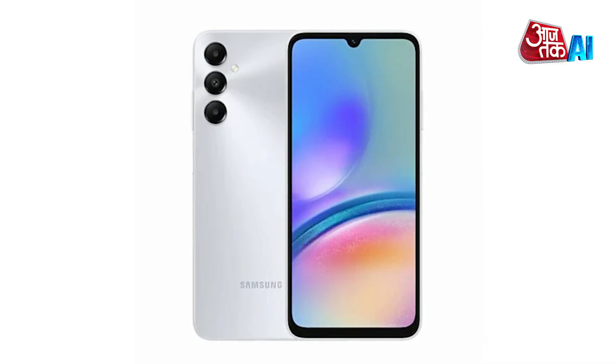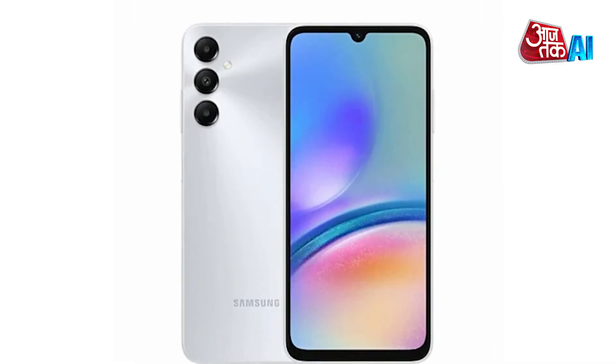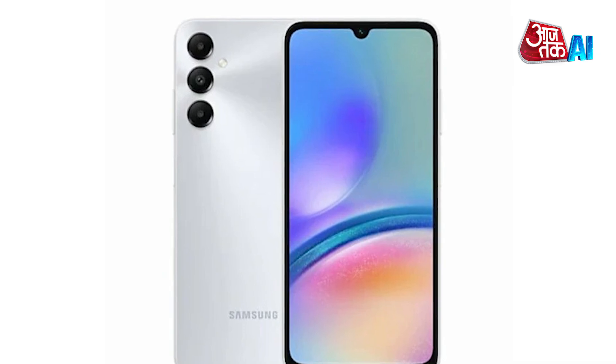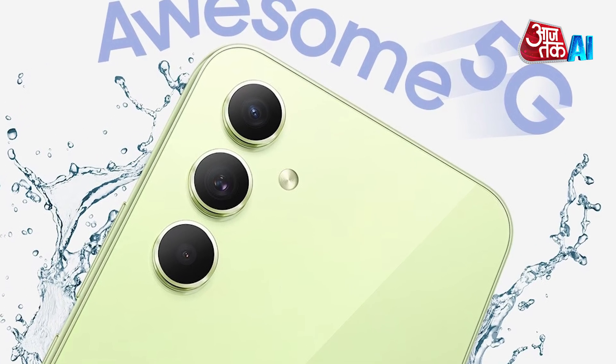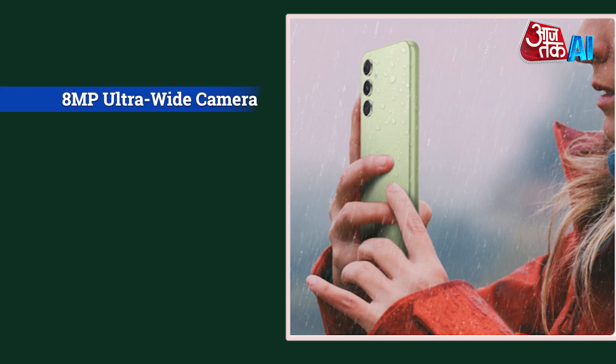Now let's have a look at Samsung Galaxy A35 specifications. The Galaxy A35 5G is a smartphone with a 6.6-inch FHD Plus Super AMOLED display, a Vision Booster feature, and a sleek design. It weighs 209 grams.